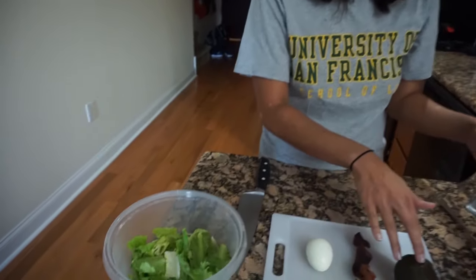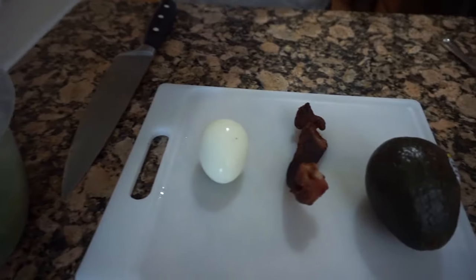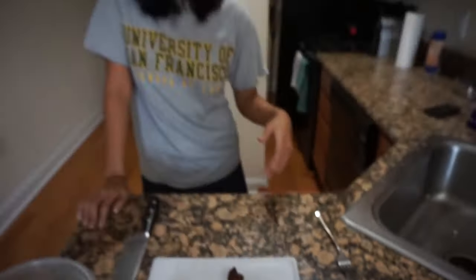We usually add chicken but we don't have any cooked, so we're gonna start with these ingredients. Right now we have lettuce, we have egg, we have bacon, avocado, and some cheese. You can even do some vegetarian chicken which I tend to do. You can throw in onions — you can make it however you want — but this is a basic Cobb salad and so we're gonna go through how we usually make ours.